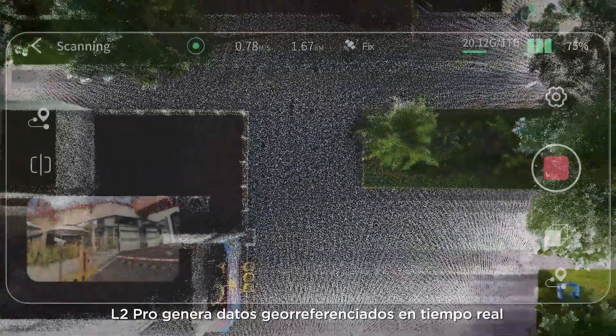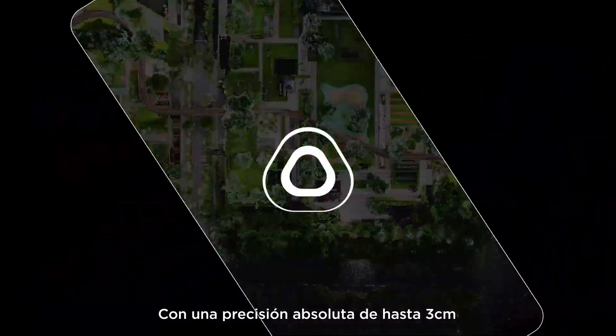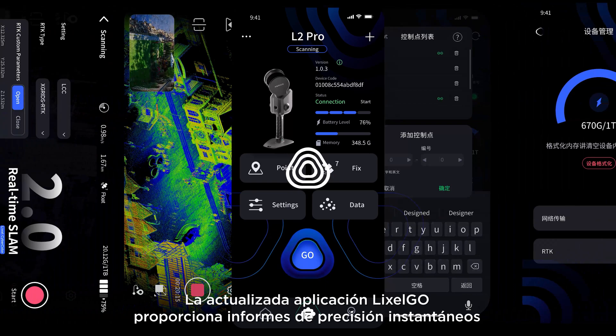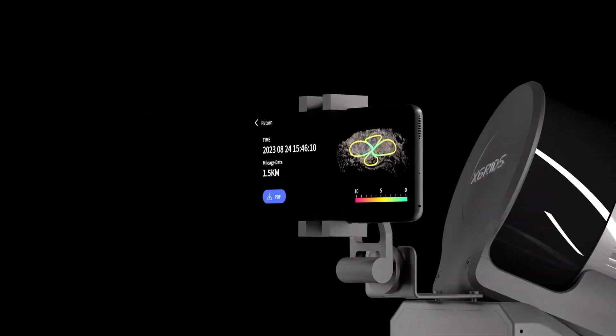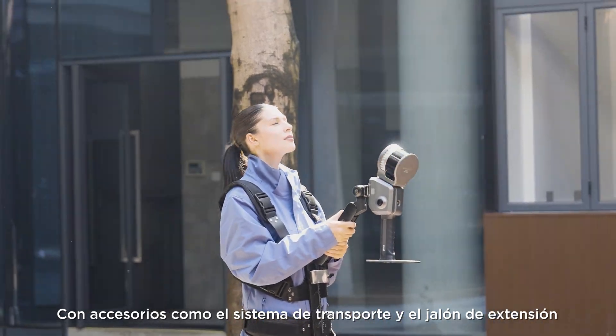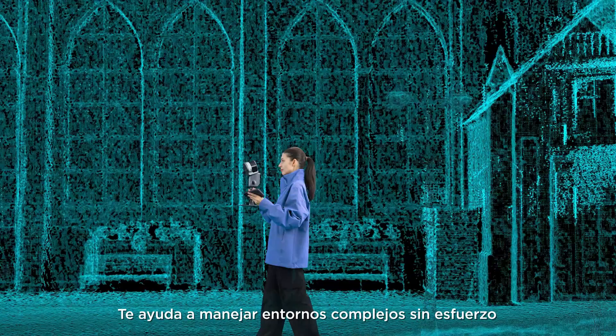L2 Pro outputs geo-referenced data in real-time with absolute accuracy up to 3 cm. The upgraded LikeSol Go app provides instant accuracy reports. With accessories like the carrying system and extension pole, it helps you handle complex environments effortlessly.